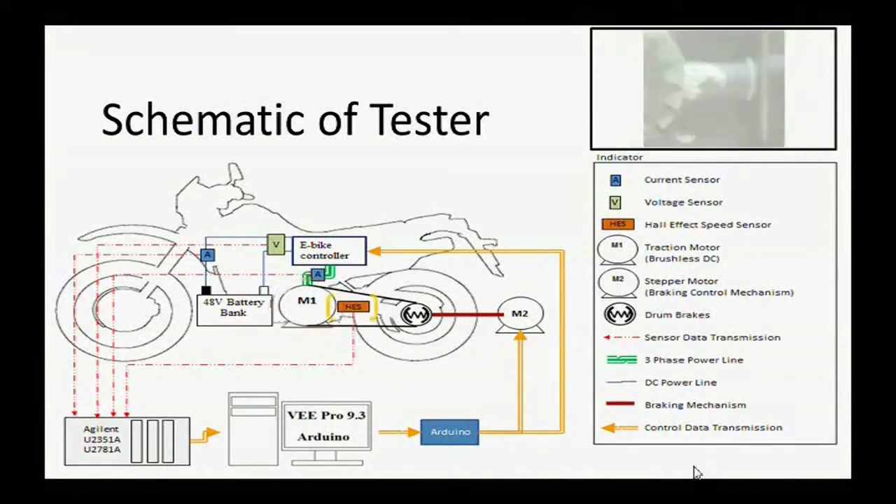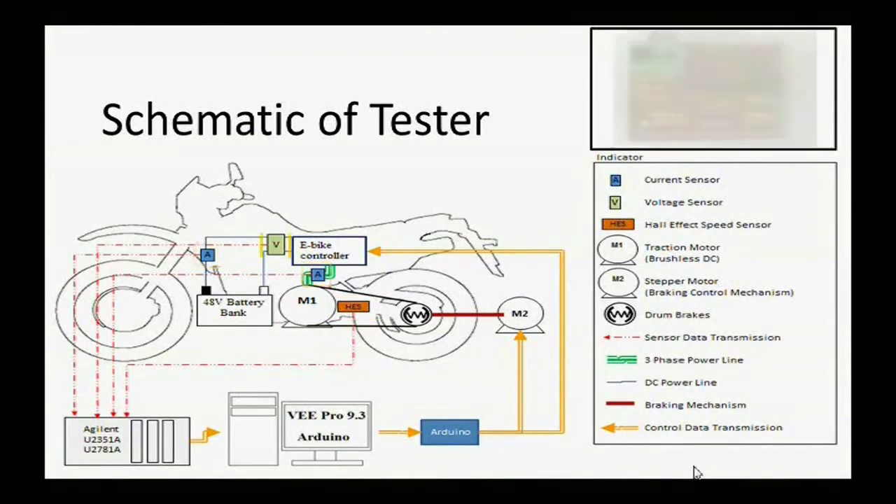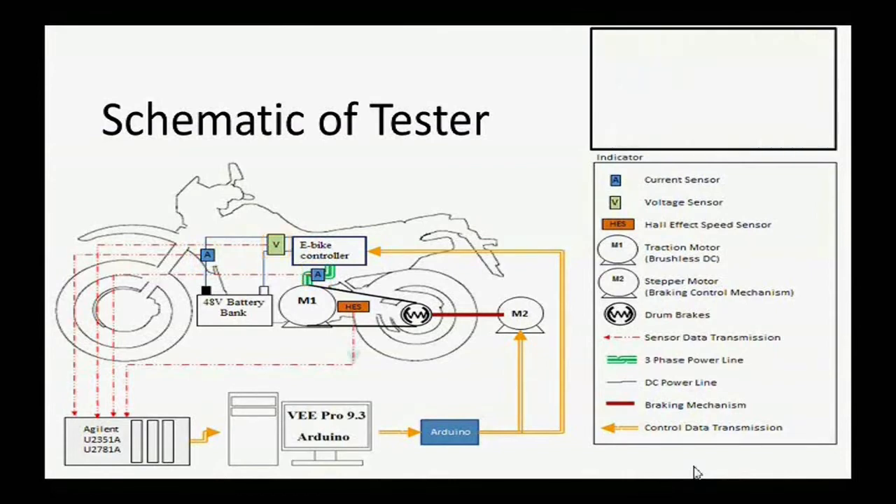After that, a Hall effect sensor is utilized to sense the speed of the traction motor. Two current sensors are used to detect the current signal from the battery and from the controller, and a voltage sensor to sense the voltage signal generated from the battery. Finally, all four sensors send data back to the Agilent DAQ device.